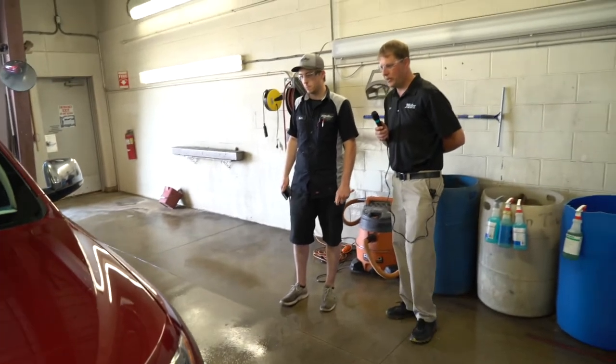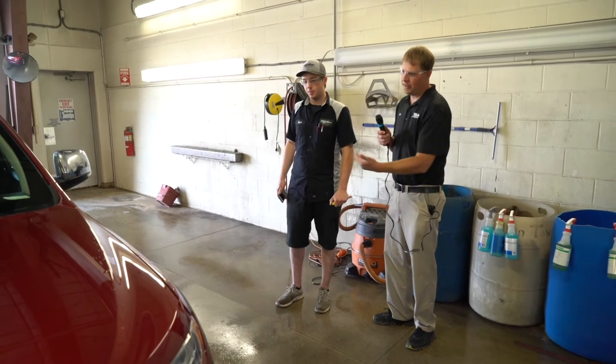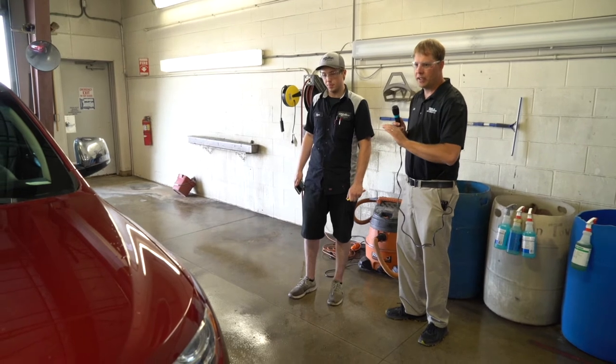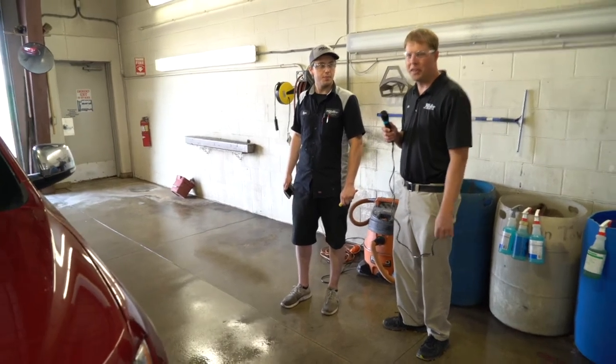Very, very important step in the process. You can think garbage in, garbage out. Everything that enters this shop needs to be clean, ready to rock and roll, and clearly conveyed to the technicians. Otherwise we're working on a dirty car that we don't see all the damage on.